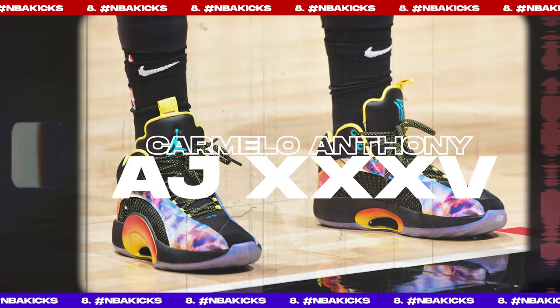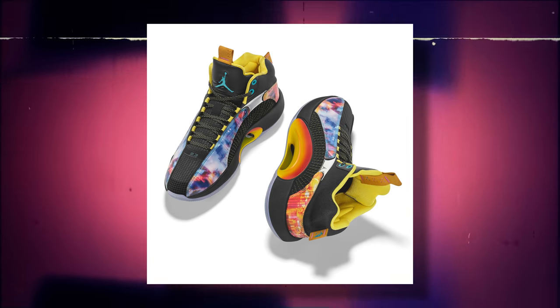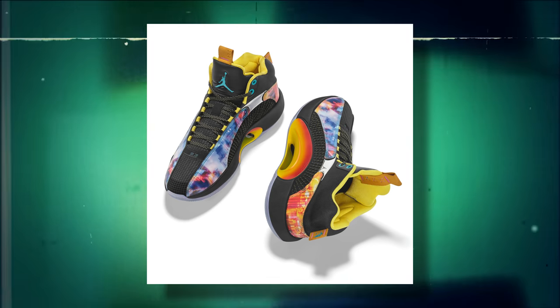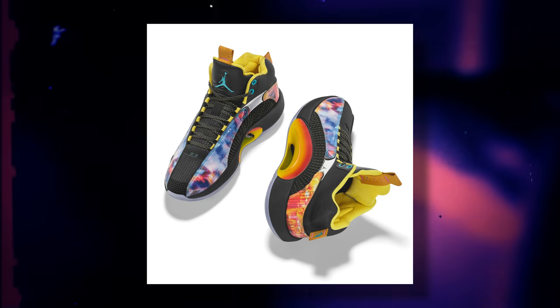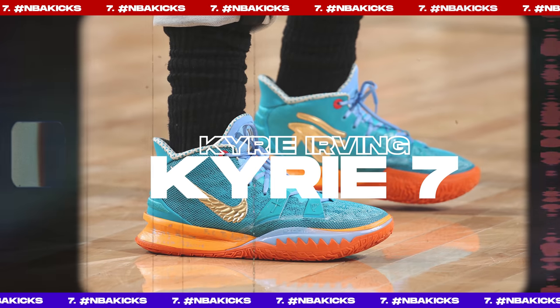Next up at number 8, we have Carmelo Anthony with another PE of the Air Jordan 35. Jordan Brand continues to hook up their athletes with exclusive colorways all season long, and this one is inspired by Carmelo's championship run at Syracuse. It's named the 'Night Before' PE for reasons we'll probably never truly understand — what happens the night before tends to stay the night before. Nonetheless, the personal connection is there and it's a unique pair of kicks.